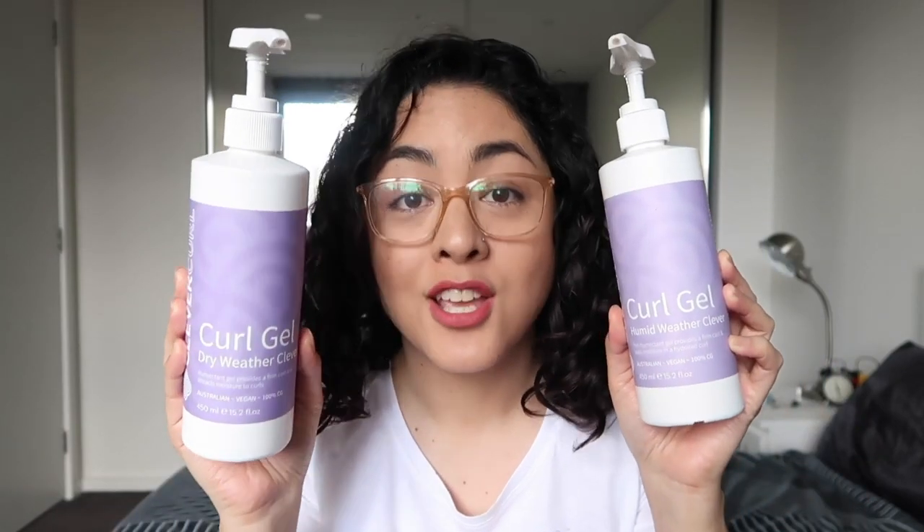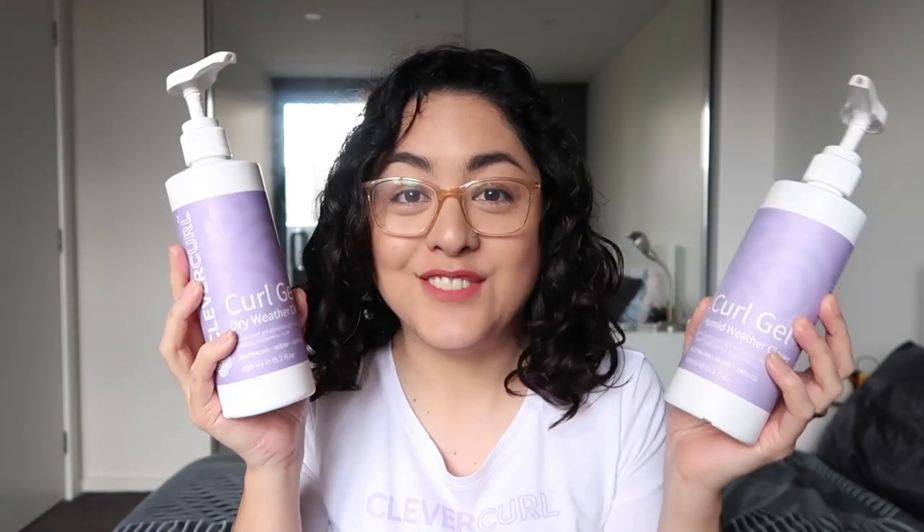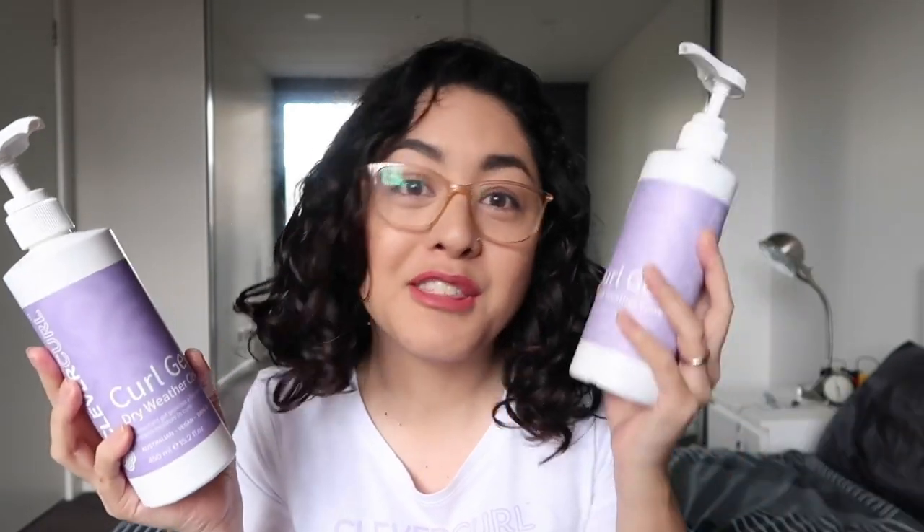And now we have the two different gels — you have the dry weather gel and you have the humid weather gel. The dry weather gel contains humectant properties, which means it has ingredients that actually attract moisture to your hair. So that's great in really dry weather. In Australia, we have ridiculously dry summer heat, so that would be the perfect time to use this. From personal experience, I've noticed that the dry weather gel has a lighter hold than the humid weather gel. So if you're the type who likes hard-holding gels, I would recommend the humid weather gel instead.